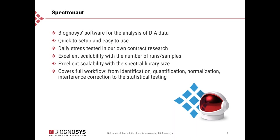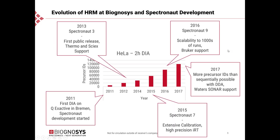Spectronaut covers the full workflow from identification to quantification, normalization, interference correction, and statistical testing. The bar plot shows the number of precursor identifications on a HeLa cell digest in a two-hour analysis across different instrument platforms, tracking development from 2011 to now. It started in 2011 when we acquired DIA data on the QExactive platform, which is also when we started developing Spectronaut. Around 2013 we had Spectronaut 3, the first public release, with support for Thermo and Zyx. In 2015, Spectronaut 7 introduced extensive calibration and high-precision IRT, which boosted the analysis significantly.